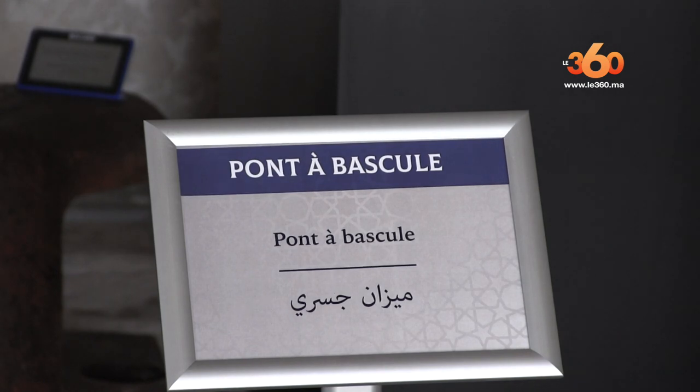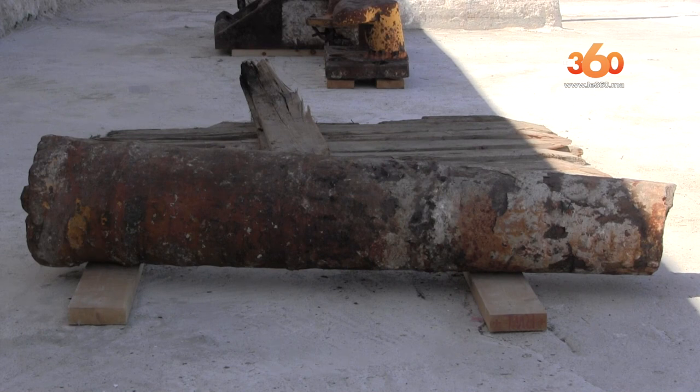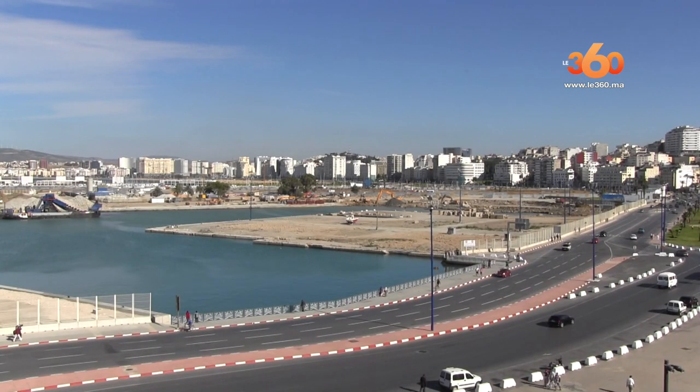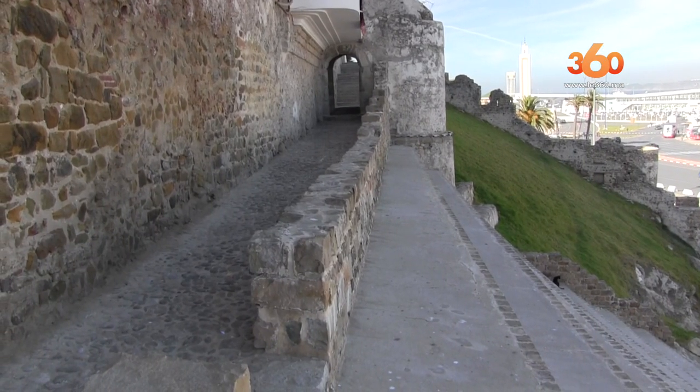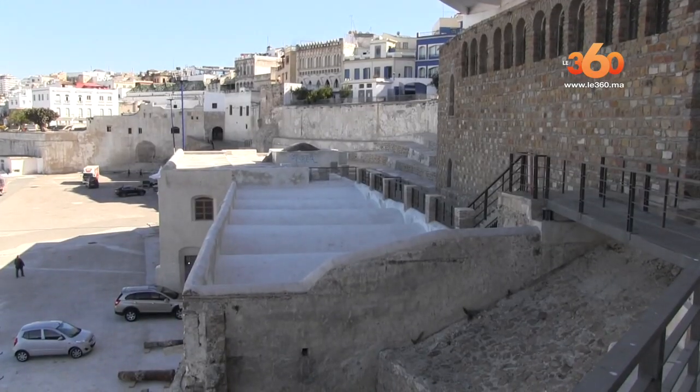Dans le cadre de ce programme de reconversion, il est question d'unir le port et la ville à travers plusieurs composantes. D'abord, à travers l'ouverture du port sur la ville — toutes les clôtures ont été supprimées — et en même temps, par la réhabilitation de toute la muraille qui ceinture l'ancienne Médina de Tanger.